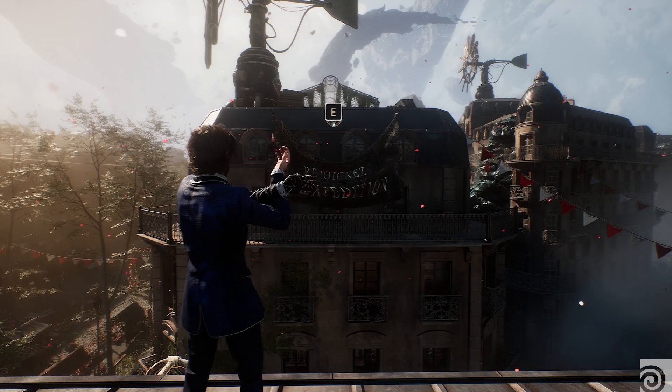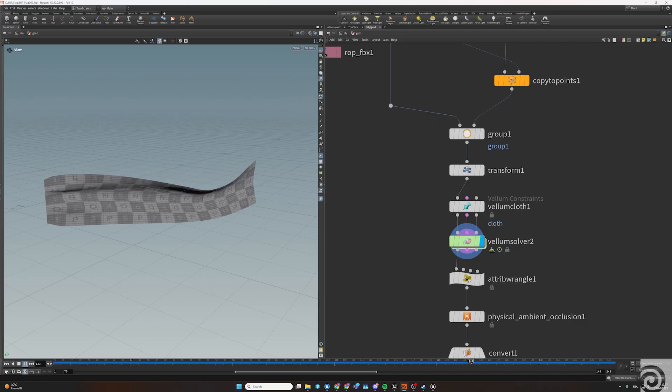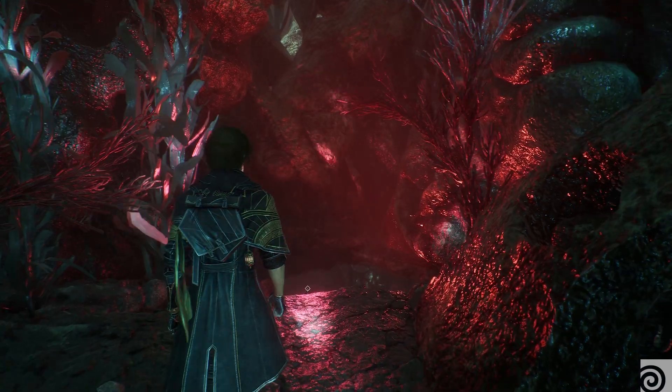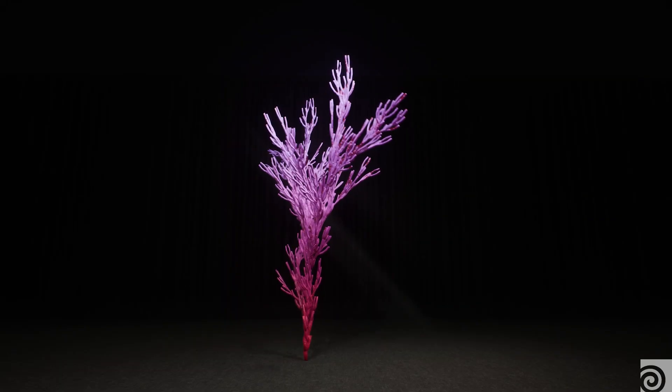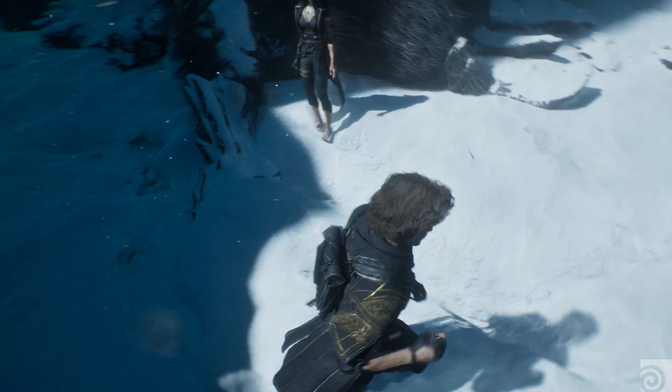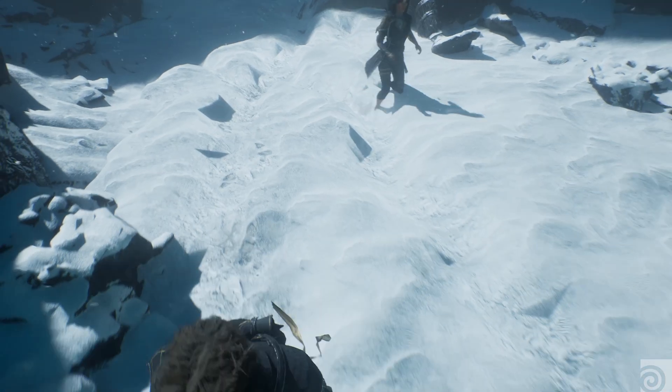One of the key advantages of using Houdini in this production was to be able to scale the production — for example, with the city of Lumière — but also to explore more creative possibilities. I have a message for all small to medium studios that are not using Houdini yet: you need to take a look into it. It's very powerful, and you will always find ways to improve your pipelines using Houdini.